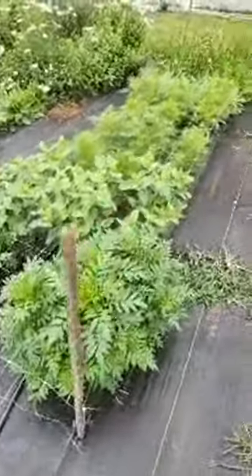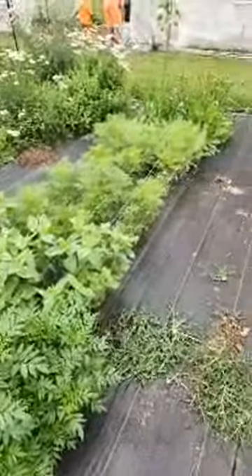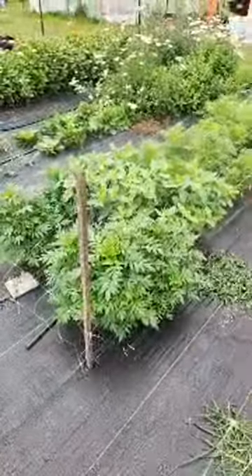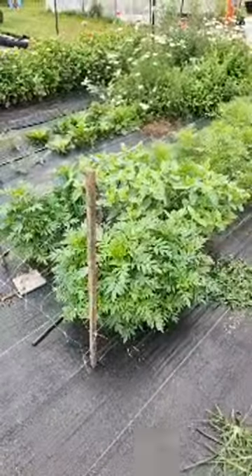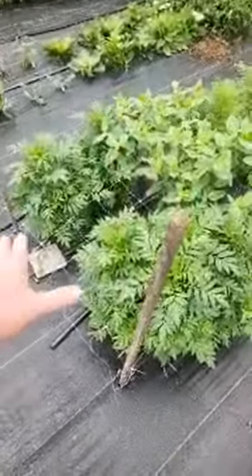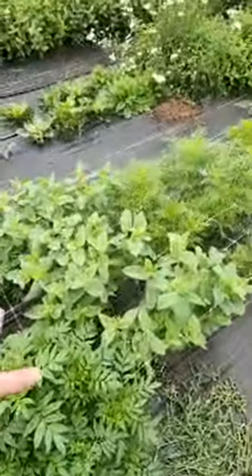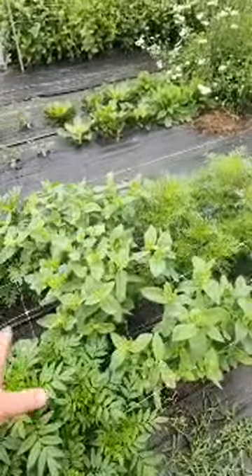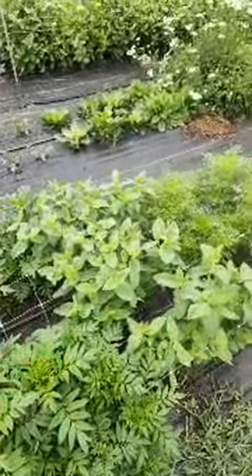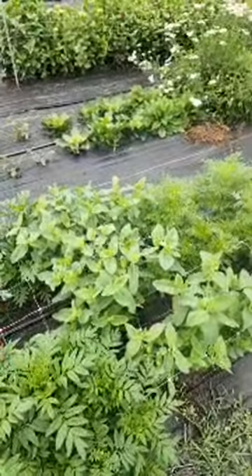In this next row I have a lot of different things and I cannot believe the growth on these. If this wasn't live I would pop up a picture of when I transplanted these not even four weeks ago. In this first row I have Coco Gold marigolds and Snow on the Mountain euphorbia. I was scared to grow this for a long time because Nicole at Flower Hill Farm talked about how the sap when you cut these can be very irritating — people can be highly allergic to it.